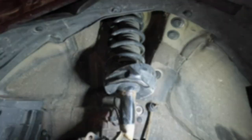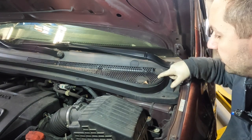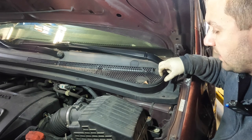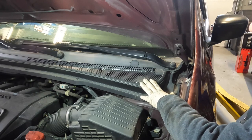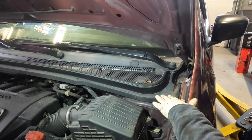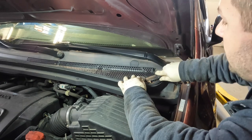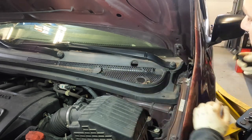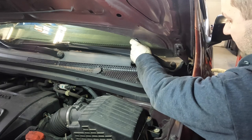Now these Hondas have the top strut bolts kind of hidden in the cowl. On the cowl you'll see these little circular cutouts — these are specifically put there so you can get access to the top strut bolts that mount onto the body. I love the way Honda does this because on some Toyotas and previous Hondas the whole windshield wipers and cowl have to come off to access this. All you do is take a flathead screwdriver or a pocket knife, get underneath there, and pop up the little covers.